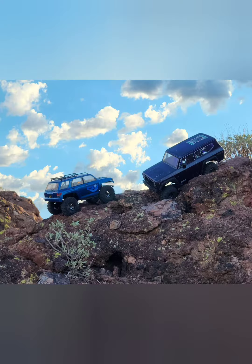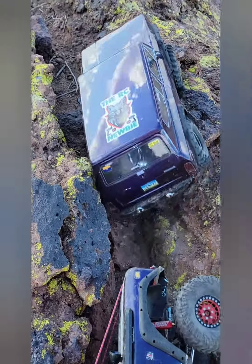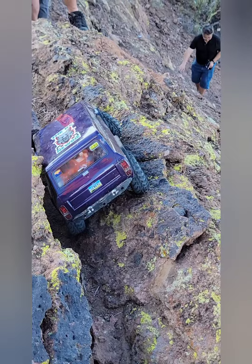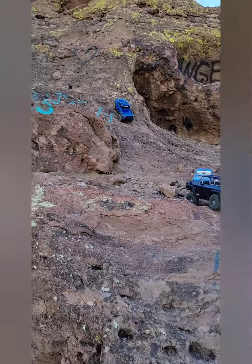We were out for Stitch's one-year anniversary for his YouTube channel, crawling around out at Jomax. We were having a good time — of course I'm out there with my little gen 8, yes, bare bones stock. While we were out there, we ran across another fella that had a gen 8 all decked out.